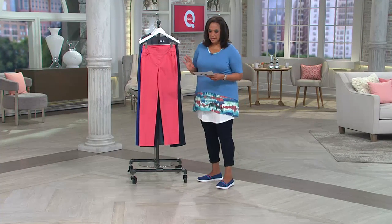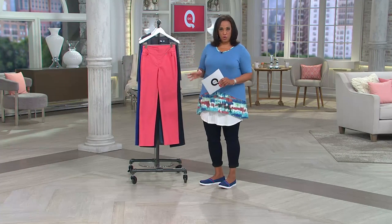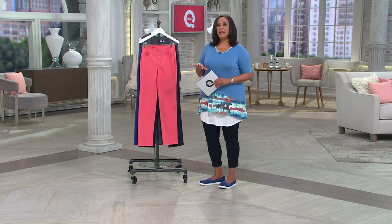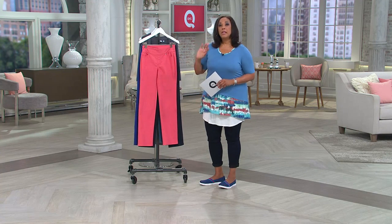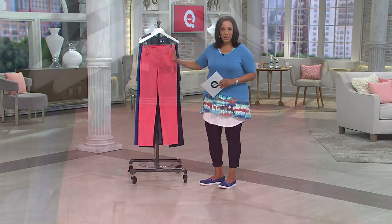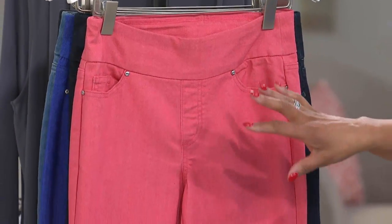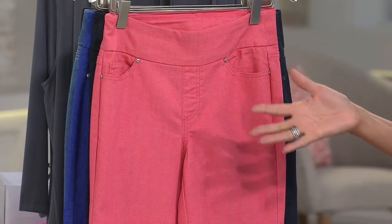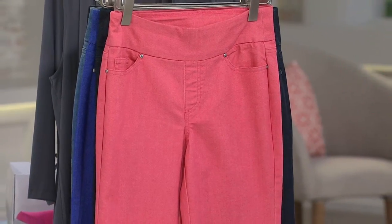So let me show you this jean, because this we call how smooth. We've named our Denim and Company bottoms, and the 'how' really kind of explains to you the cut and the fit. So once you know which how fits you best, you can look for styles in that particular cut so that you get a great fit.